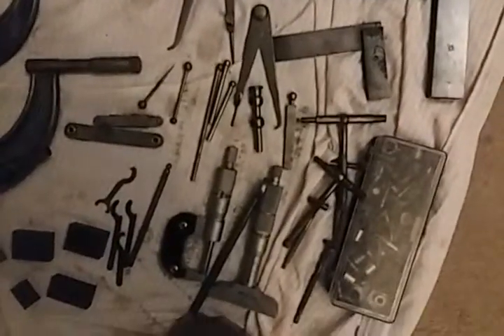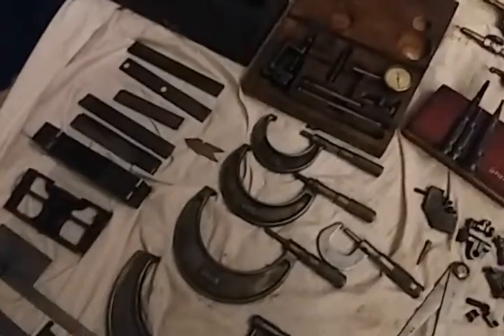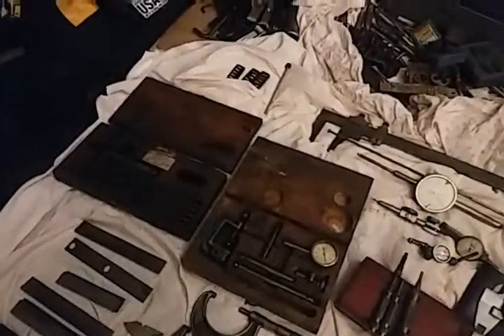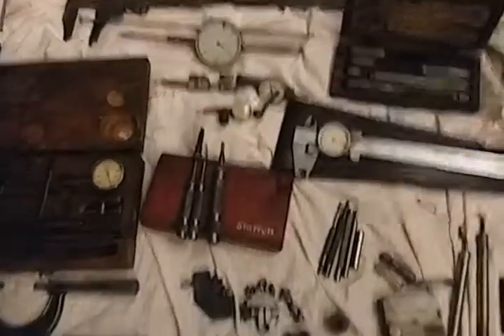Some of this stuff's collectible — you may not want to use it, the condition's kind of rough on a bunch of it. But it's got a story to tell. Some of it is perfectly usable, it's just stuff that I don't particularly use. Appreciate it, take care.